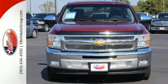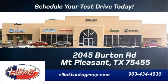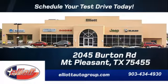Check out the Silverado today. Schedule your test drive today. We're located just off I-30 on Burton Road in Mount Pleasant. Thank you.